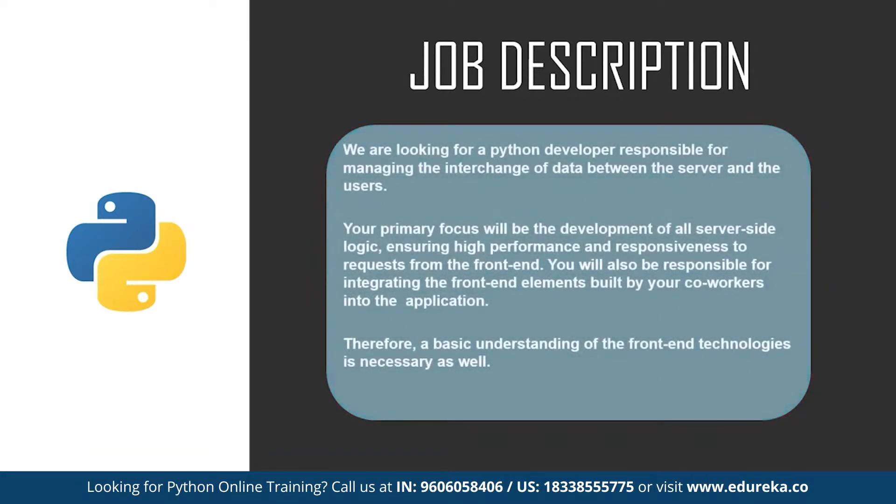Another job description reads: 'We are looking for a Python developer responsible for managing the interchange of data between the server and the users.' The primary focus will be the development of all server-side logic, ensuring high performance and responsiveness to requests from the front-end. You will also be responsible for integrating front-end elements built by coworkers into the application, and it is necessary to have a basic understanding of front-end technologies.